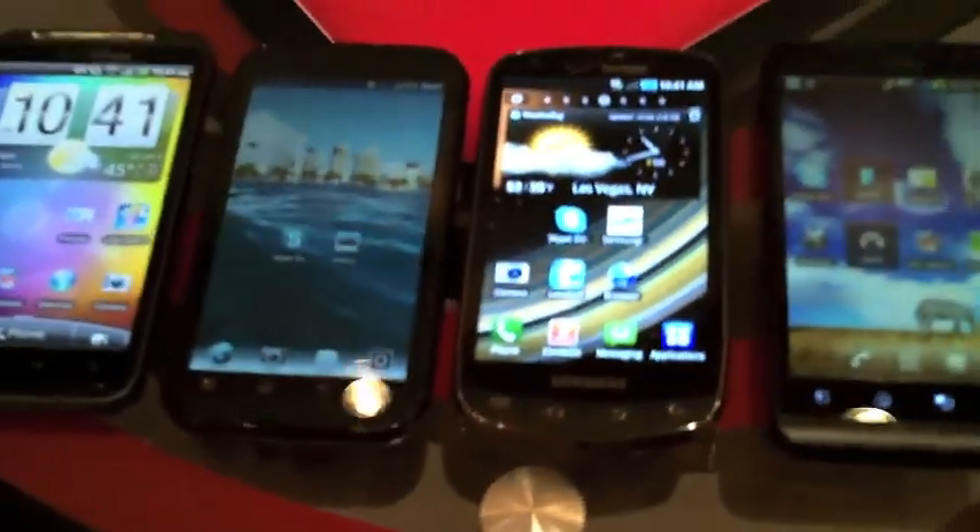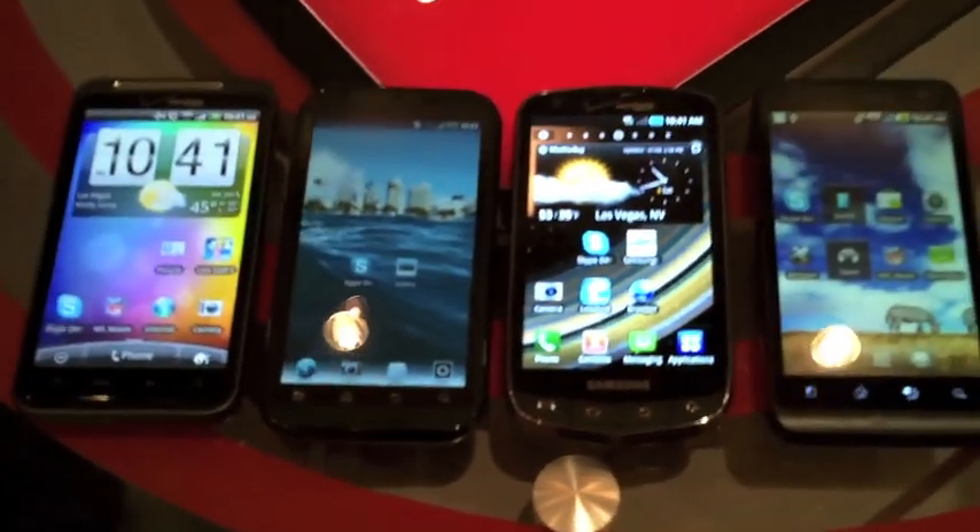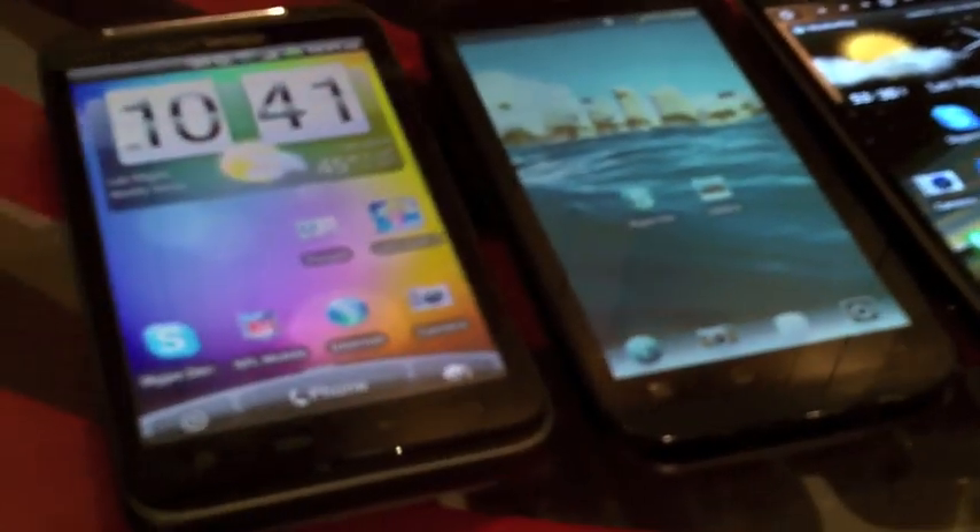Something that stands out is when you look at that Samsung — look how vibrant that screen is with the Super AMOLED Plus. You're going to get the richer colors, the blacker blacks, the whiter whites on this display. It's like a small TV.